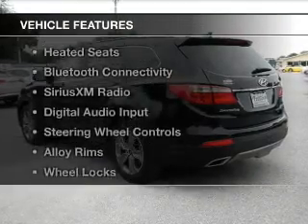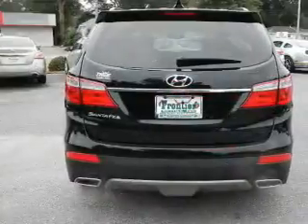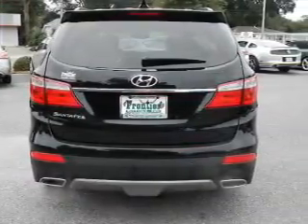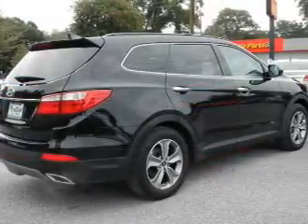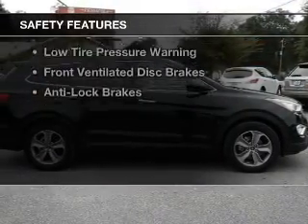The features include internet connectivity, hill start assist, heated seats, Bluetooth connectivity, Sirius XM satellite radio, digital audio input, steering wheel controls, alloy rims, wheel locks, and a tilt and telescopic steering wheel.